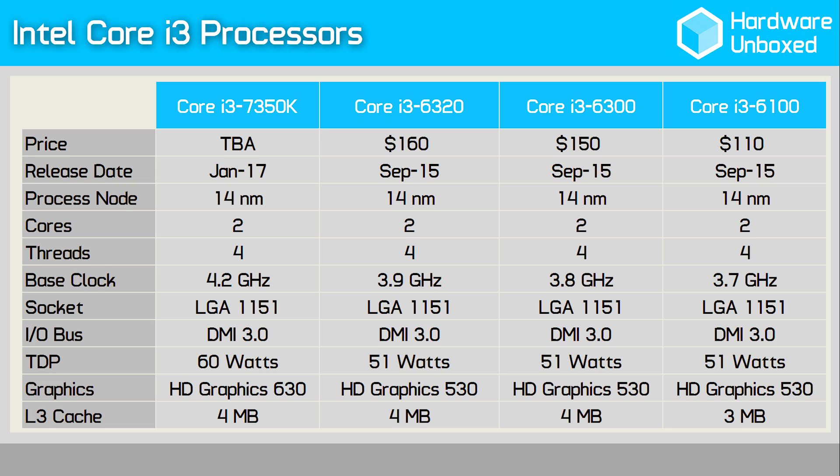Last generation's Core i3-6320 was the fastest i3 model we'd seen thus far. Clocked at 3.9GHz, it got along quite well. That said, at a cost of around $160, one could argue that spending around $20 more on the Core i5-6400 was a much smarter investment. Anyway, we'll talk more about that later in the video. For now, let's talk about testing.